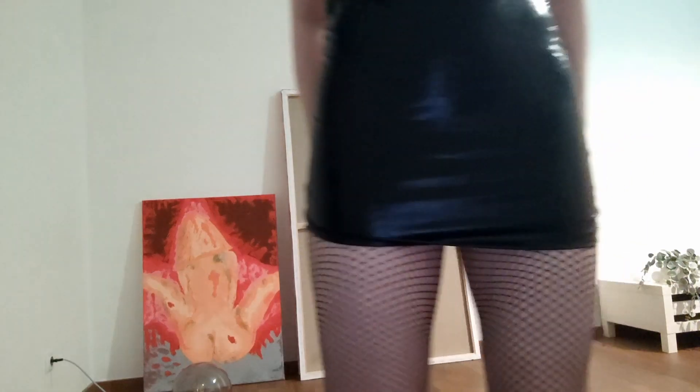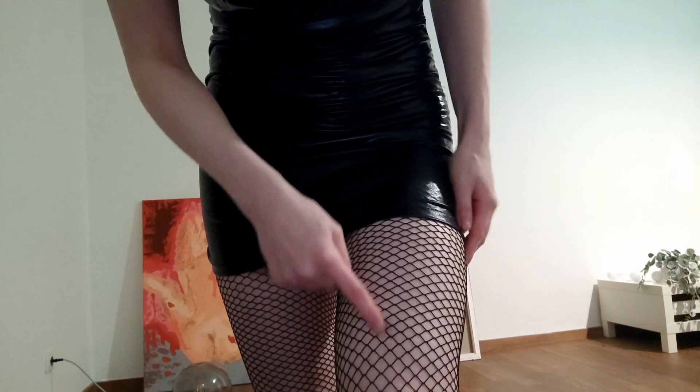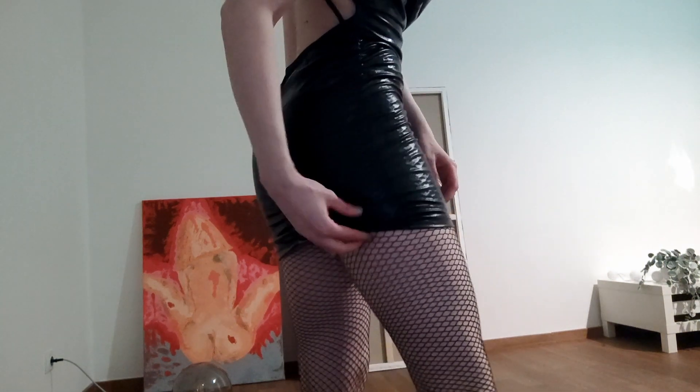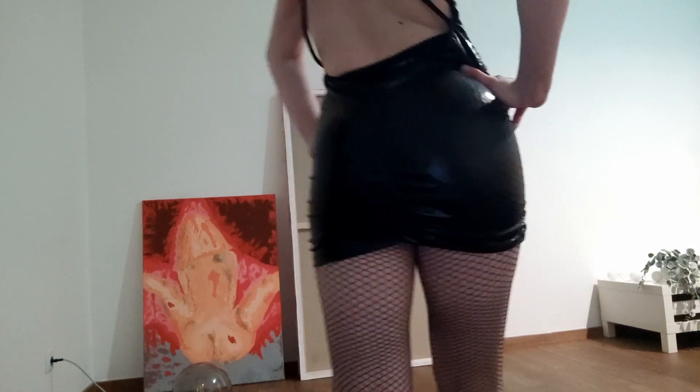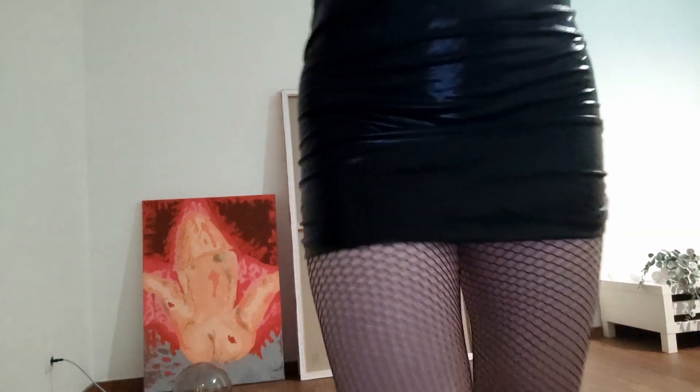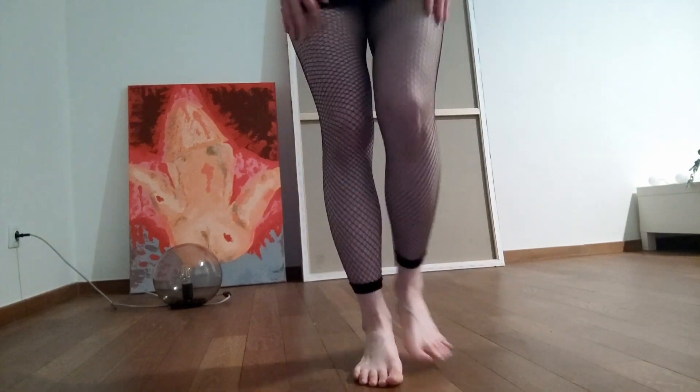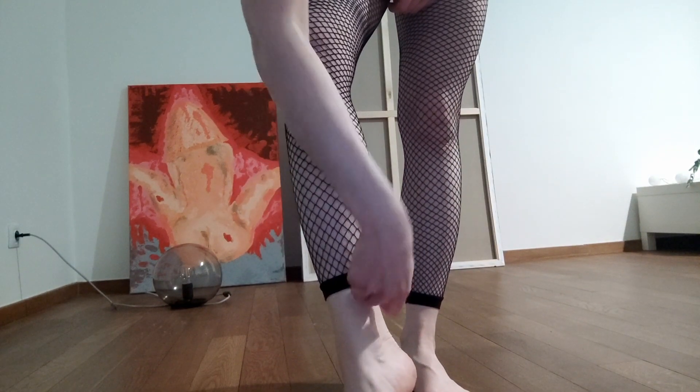Next I have leggings and they are from the same material as those tights, but they are without any print — they are just like that. And as you can see, those are leggings but not tights.